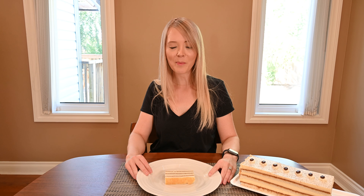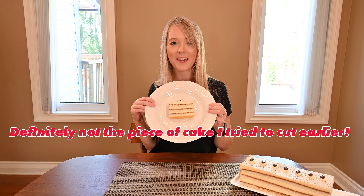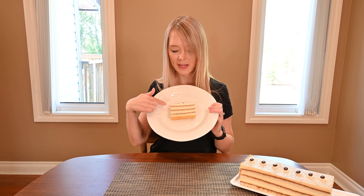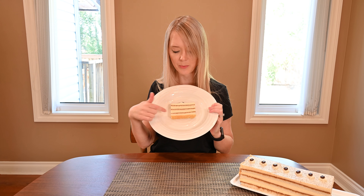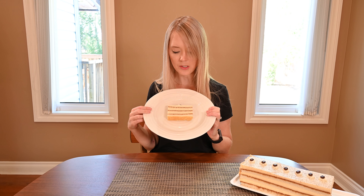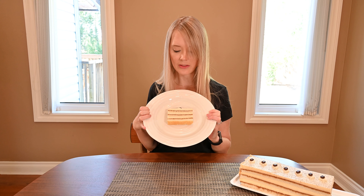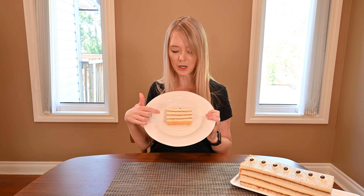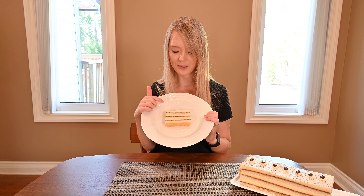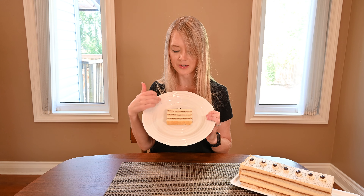Now I'm going to show you my piece of Costco Kirkland Signature tiramisu cake. There are three layers of a plain white cake that's been brushed with coffee, and then there are also three layers of icing. The ingredients list states that there is mascarpone cheese, cream cheese, and whipped cream, but it's hard to tell whether the top layer also has the cream cheese and mascarpone or if the layers are different.